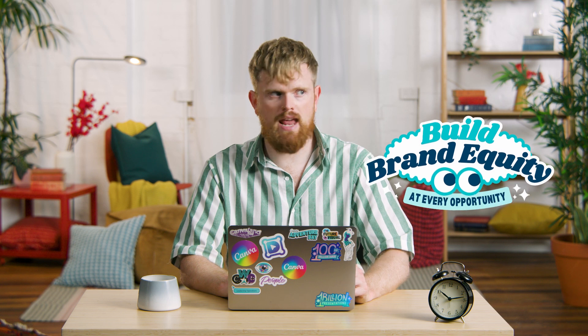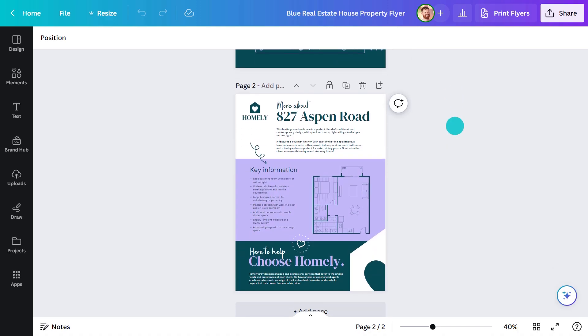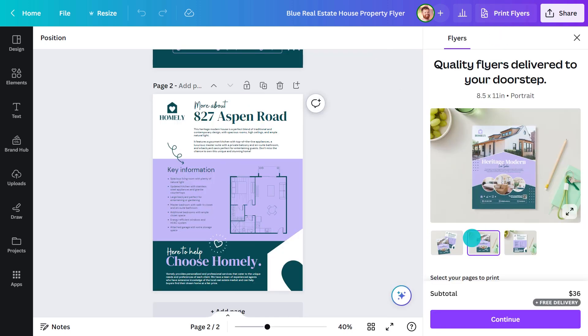I've just realized I can put something on the back at no extra cost. Didn't I just say building brand equity is important and every opportunity should be taken? Here's one I prepared earlier. You can see the preview here, which gives you a good idea of the sizing.